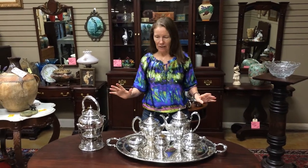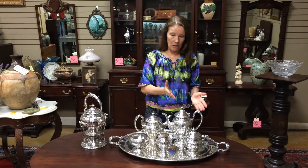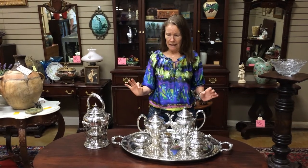Now this is as complete as it gets. Even the tray is solid sterling. The hot water kettle is sterling, coffee pot, teapot, creamer, covered sugar bowl, and waste bowl. So you've got everything here with the serving tray.